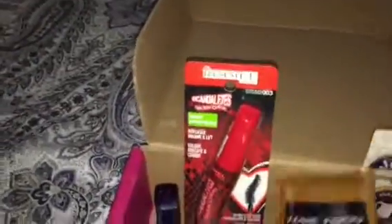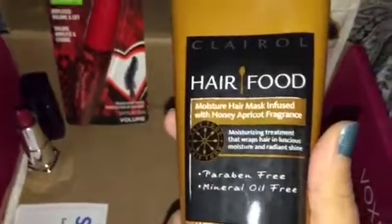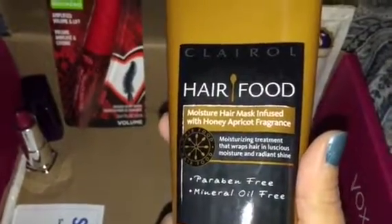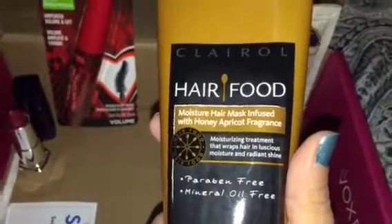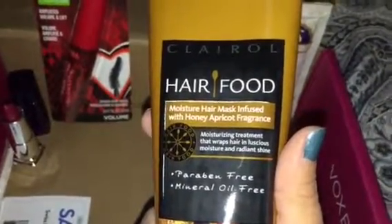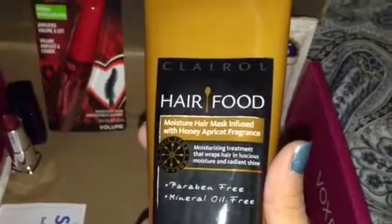The next find is the Hair Food by Clairol, which is a new find at Target of all places. I love Target — I shop there all the time. I did get to try this recently and I've got to be honest, I love it, and I'm so excited that it's included in this box.